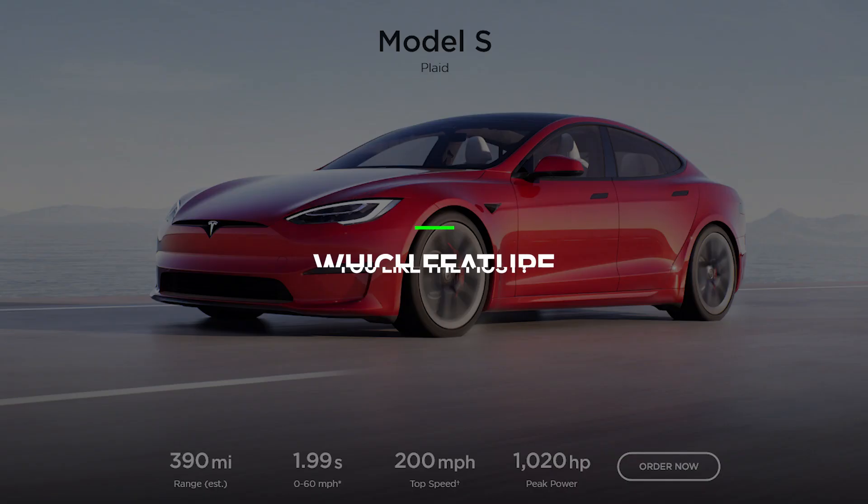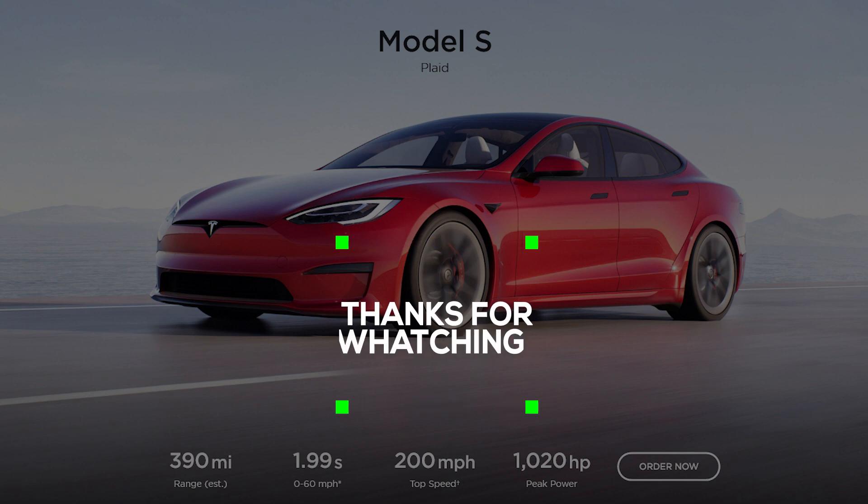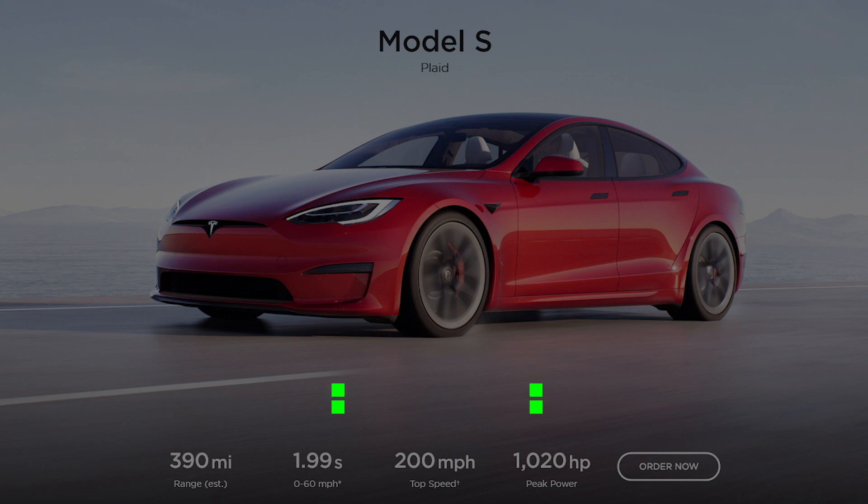Which feature do you like the most in this second generation Model S? Let me know in the comments section. Are you excited to drive one of these? Tesla never disappoints me. I'll keep you posted on any new updates, so make sure to subscribe to this channel for more videos like this. Drop a like if you find this video helpful. I'll see you in the next video.